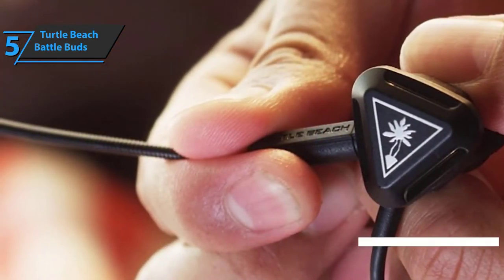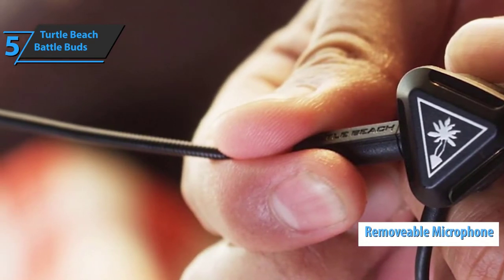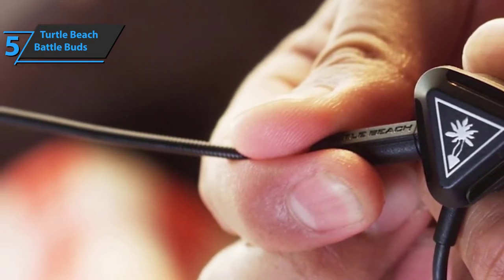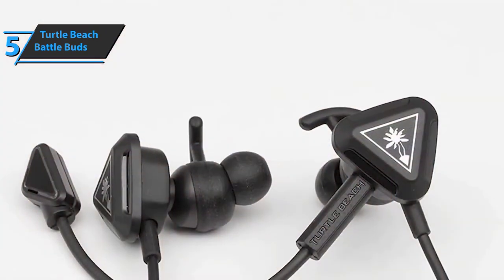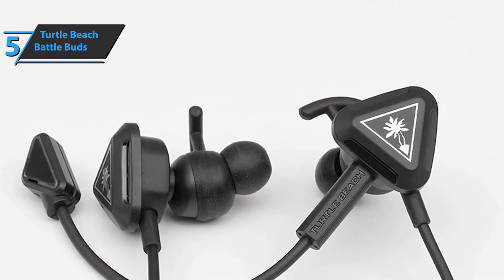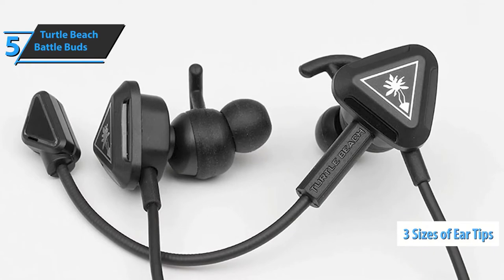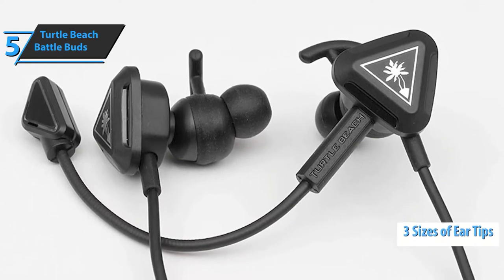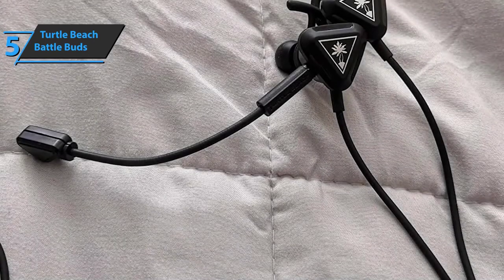The set comes with an easily removable microphone offering a wide range of sensitivity. If you're frequently on the move, the device also features a built-in microphone function, which is quite convenient for in-game communication as well. The Turtle Beach Battle Buds come with a set of three differently sized headphone tips, which are easy to change and adapt to any user's ear anatomy, once again boosting the comfort aspect.